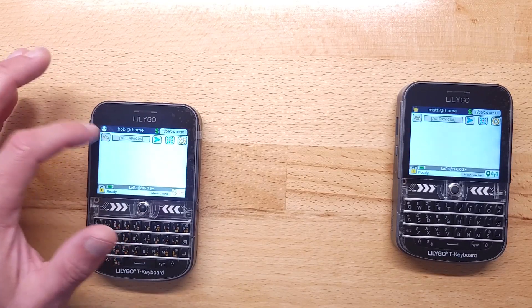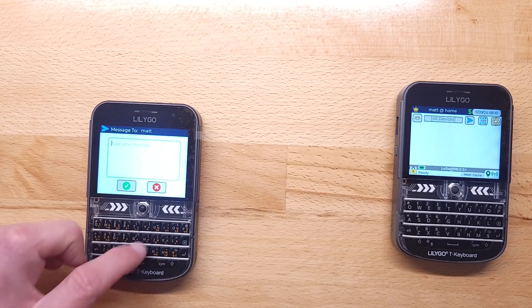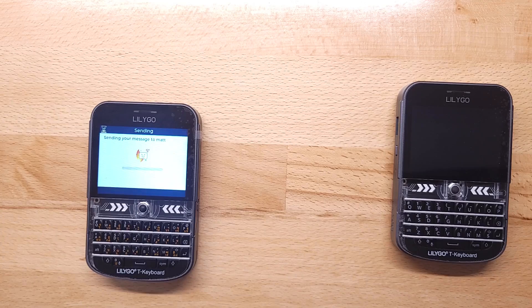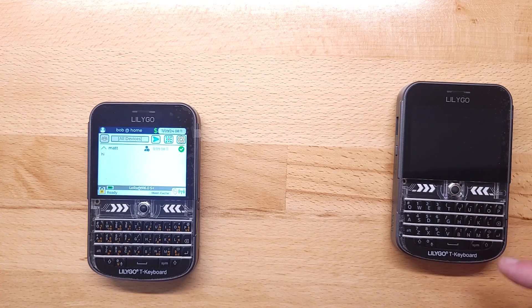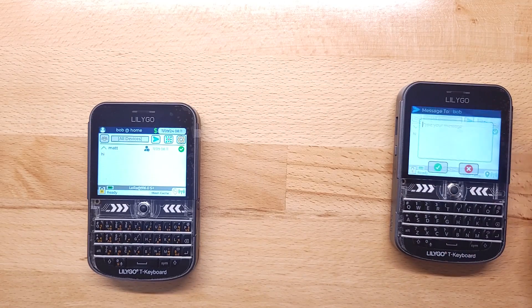If I want to send a message, this guy will choose to send a message to Matt. The screen timed out, but it should flash here in a second telling me it's got a message. So it was sent and confirmed, which is what the check mark means. And this is flashing to tell Matt he's got a message. I'll go ahead and unlock it, and there I can see my message from Bob and I can reply to it.